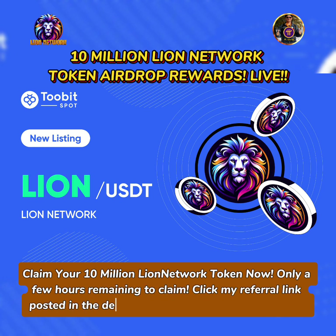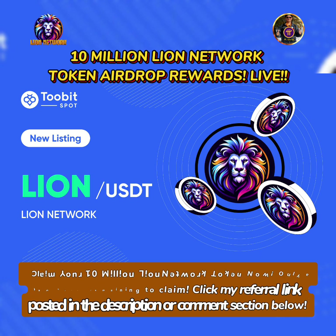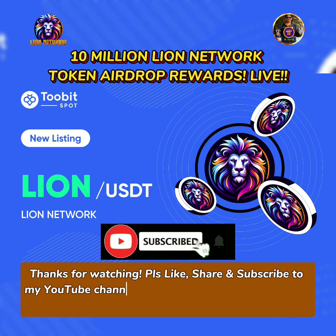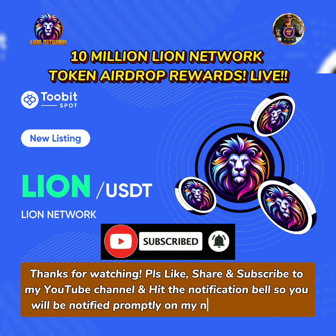Click my referral link posted in the description or comment section below. Thanks for watching — please like, share and subscribe to my YouTube channel and hit the notification bell so you will be notified promptly on my next tutorial videos.